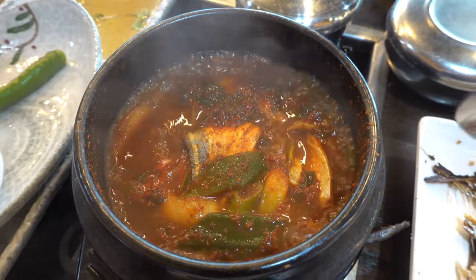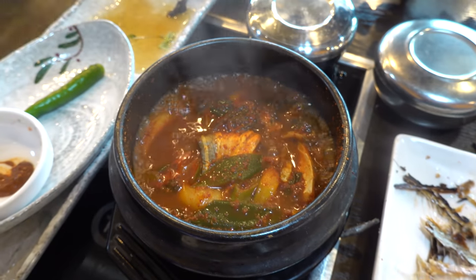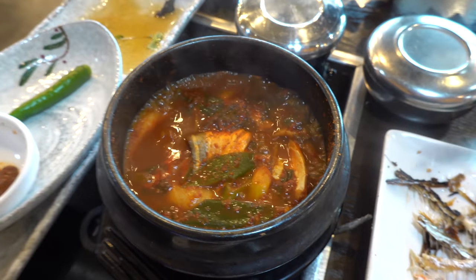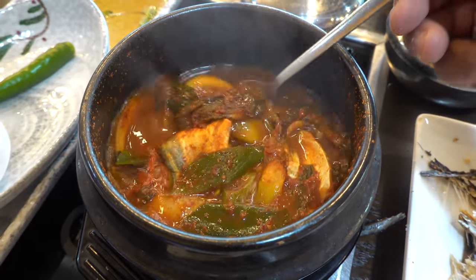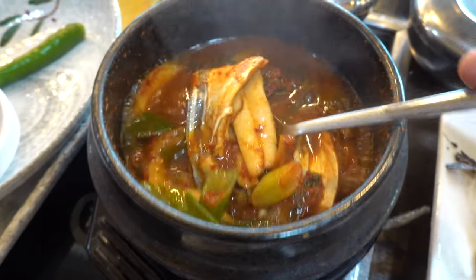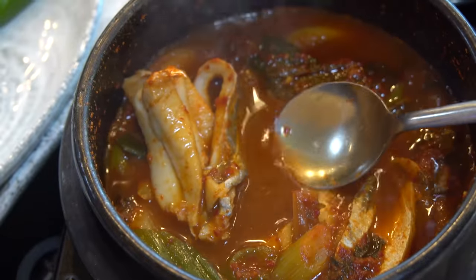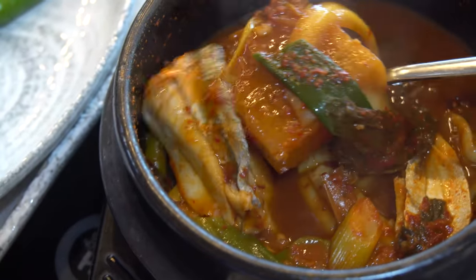Rice is like Robin to Batman — when you have rice, you should always try to have something like this. A boiling stone pot, some veggies, and then the hair tail fish inside. Look how tender that is — every piece of fish is just invaded by a ton of chili and spices.